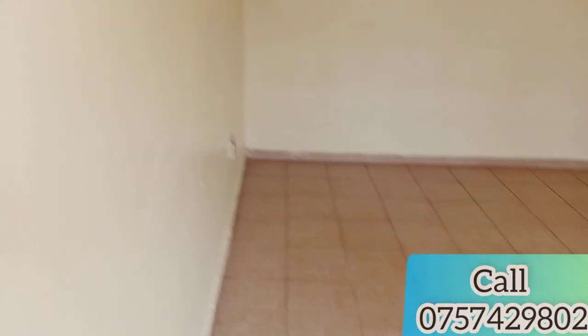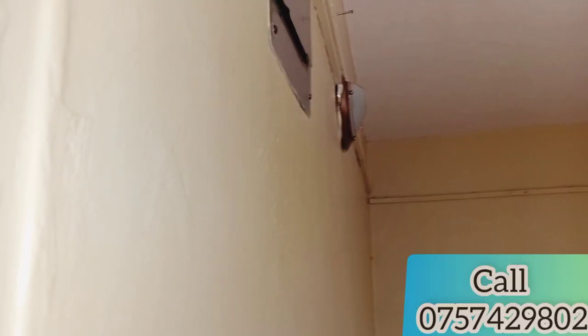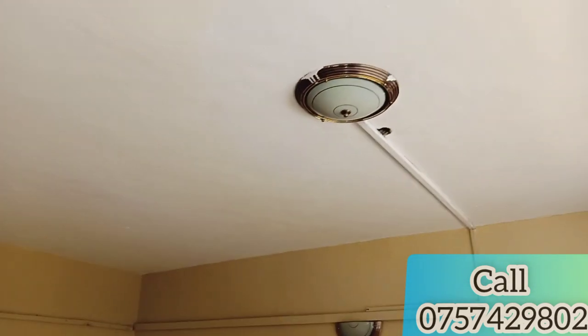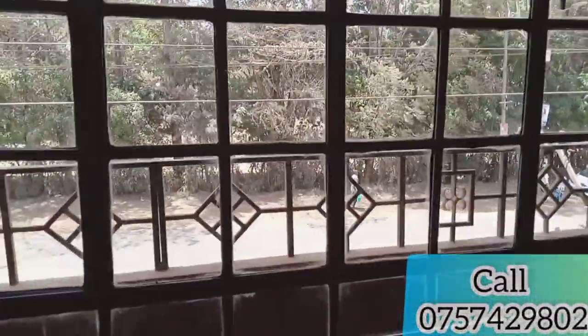Here we go inside the house — that's the space of the living area. They're still doing renovations like painting and changing locks, but that's fine.